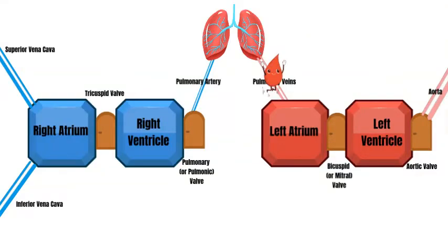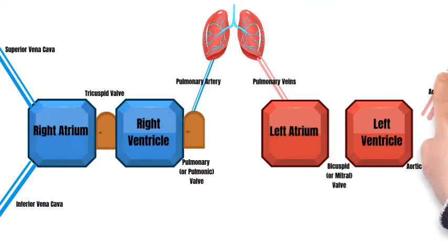The oxygen-rich blood travels through the pulmonary veins into the left atrium. When the left atrium squeezes, it opens up the bicuspid valve, which leads into the left ventricle. When the left ventricle squeezes, it opens up the aortic valve and sends the blood out to the body through the aorta.